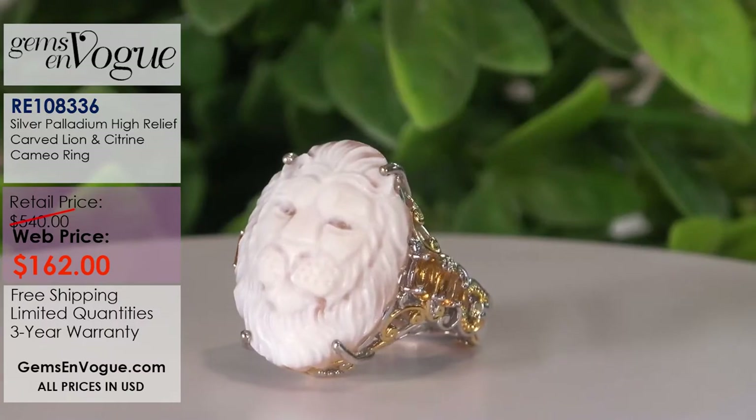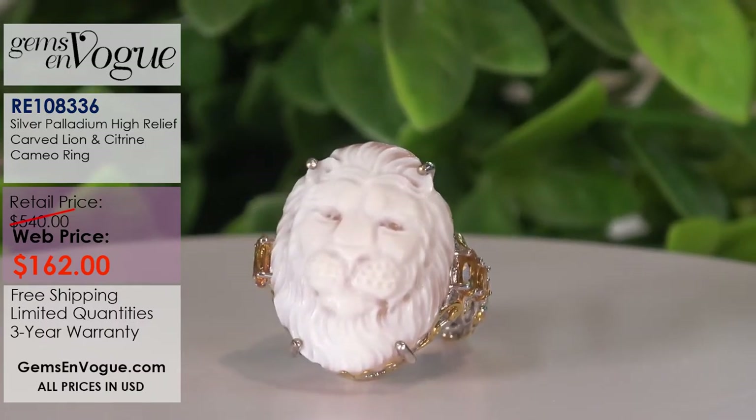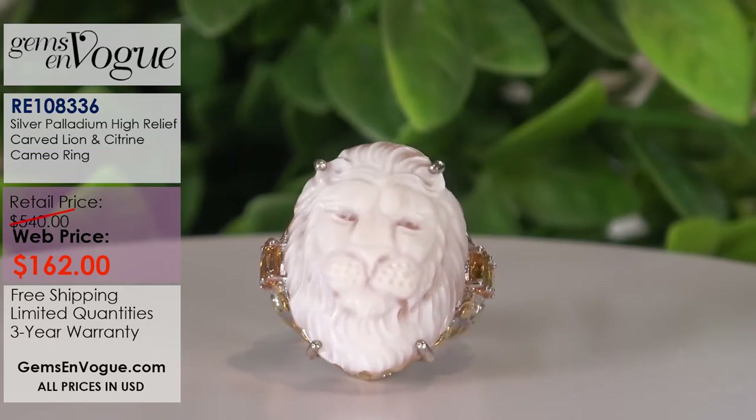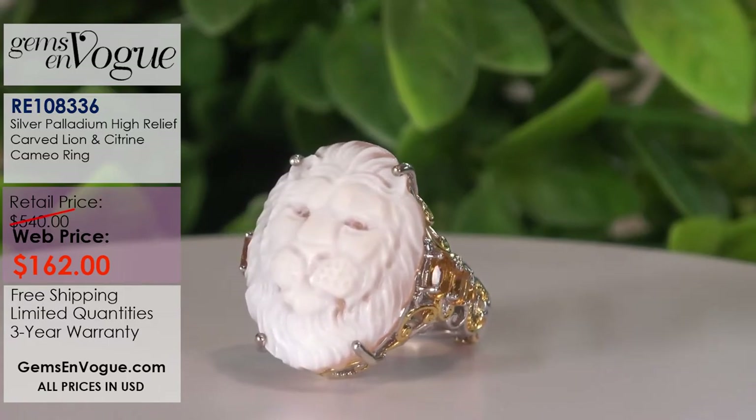Now we're getting to items that are really in short supply. How about a lovely lion? This is a beautiful high-relief carved lion with citrine accents. Only four pieces left in stock and it is $162.